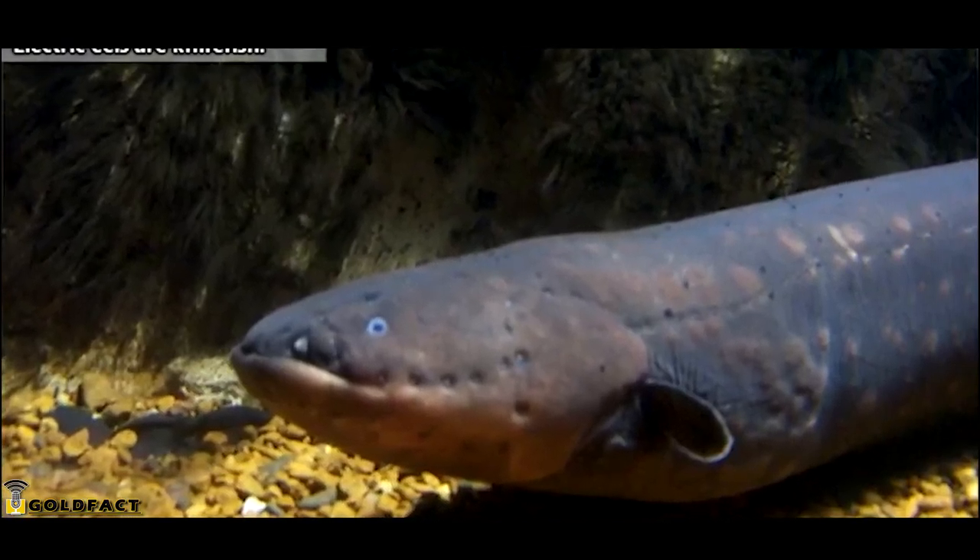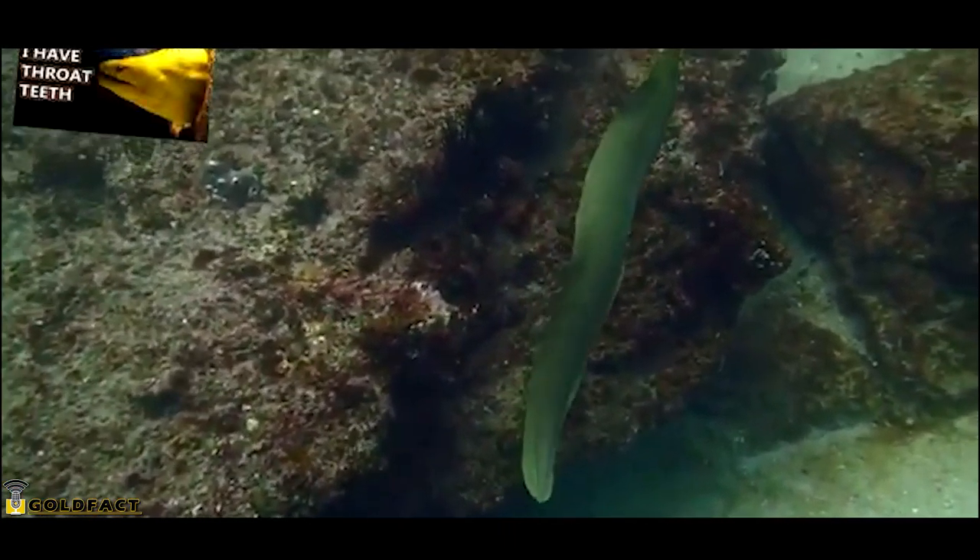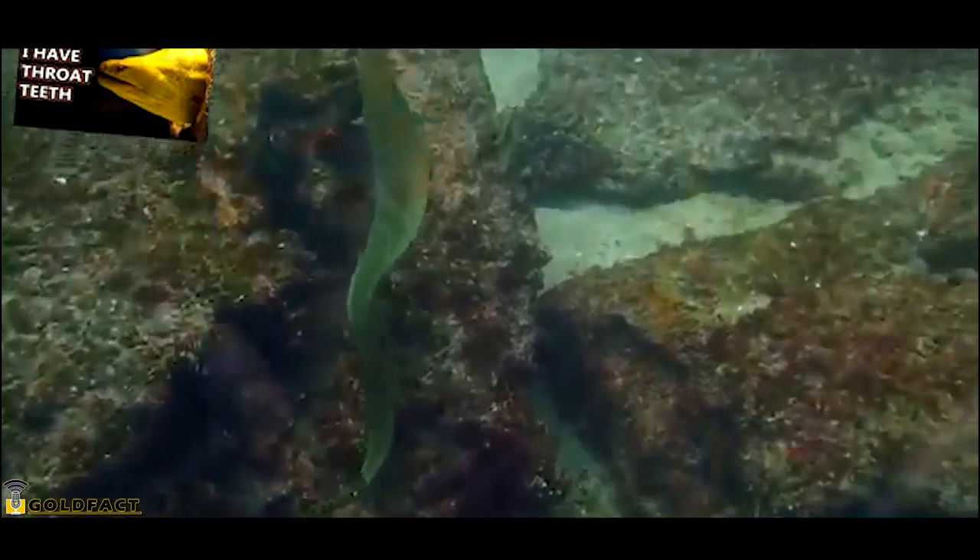These fish are commonly known as eels, but aren't really eels. Instead of being cousins with morays, electric eels are more closely related to catfish and carp. Electric eels are found in freshwater and generally live towards the bottom of the water column, though they don't always stay there, which we'll discuss a little later in the video.